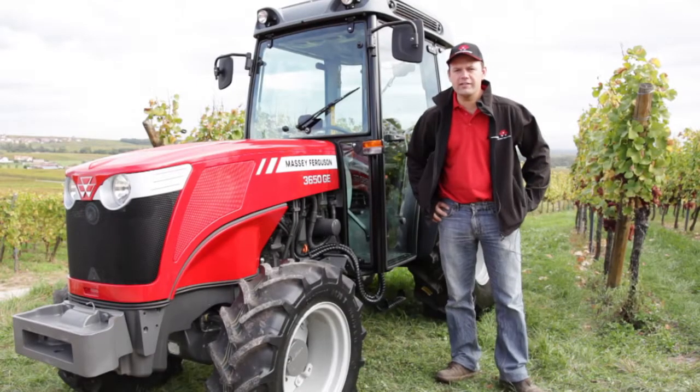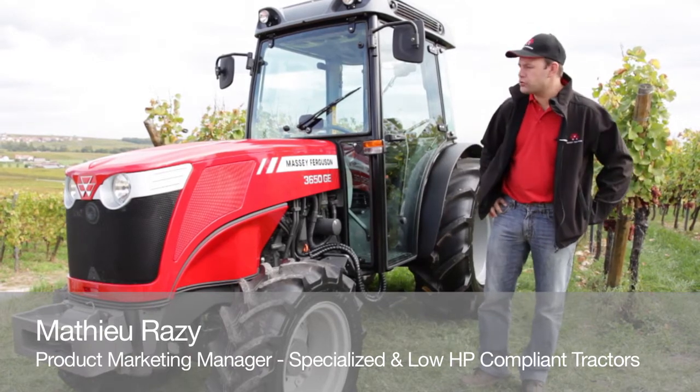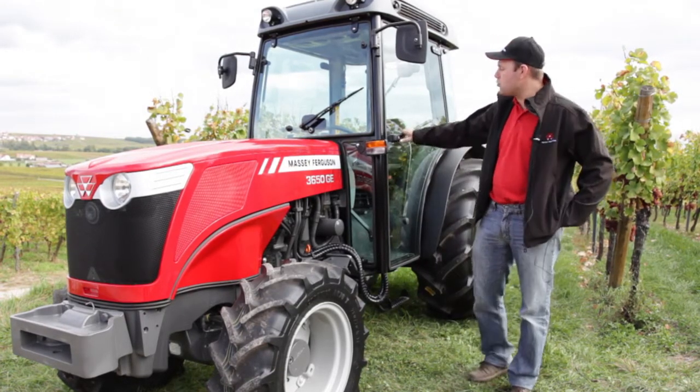Ladies and gentlemen, hello from Alsace. I am Mathieu Razi from Massey Ferguson. I am Product Marketing Manager for the Specialized Tractors. I'm really pleased to introduce the three new models of the range.